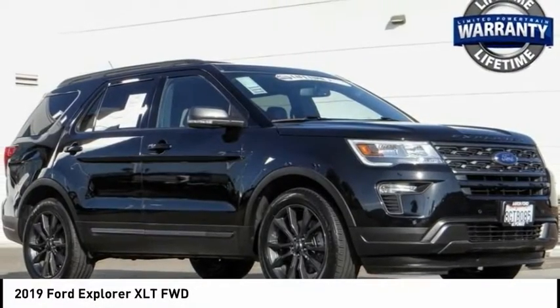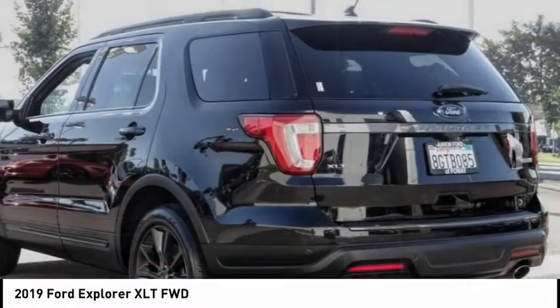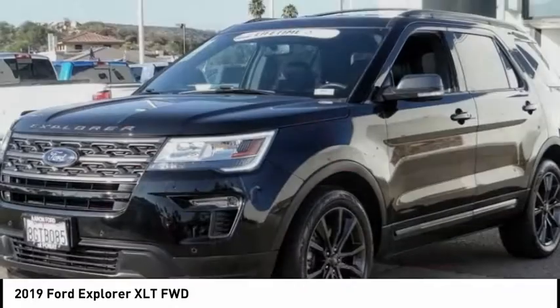You are going to love the 2019 Explorer. You've got a lot of capabilities to call on in a Ford Explorer. Don't underestimate your choices.